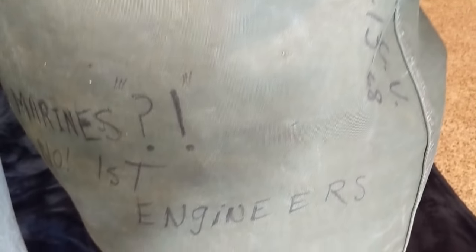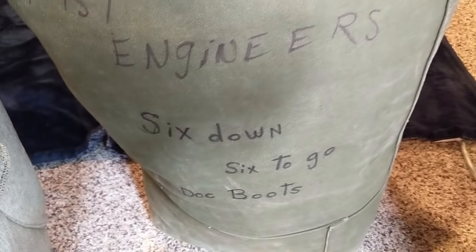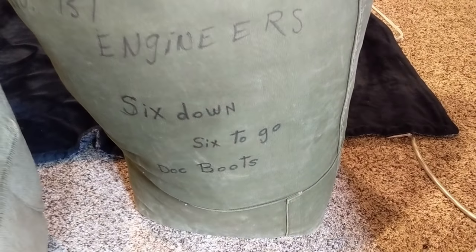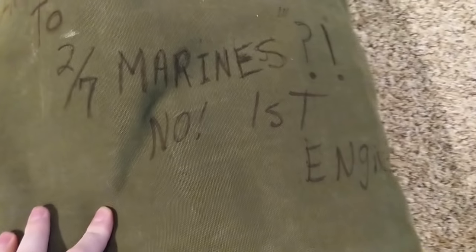So here's the bag. You can see it's got all sorts of markings and writings — just so much history packed into this thing. Even with just the bag, it's pretty huge. There's my hand for reference. I believe somewhere on here there is a year — 1968. We've got Marines written on there, First Engineers. Homeward Bound, June 1969. So this bag is just full of history. Super cool. Let's get right into it.